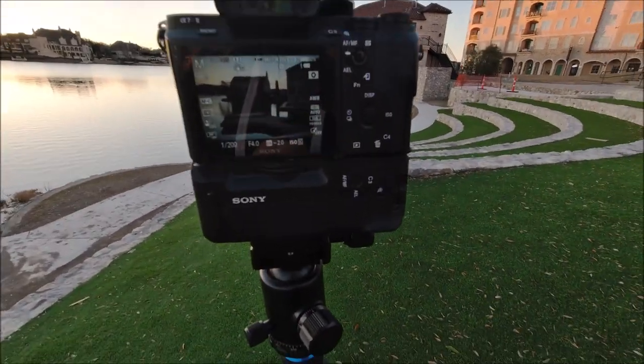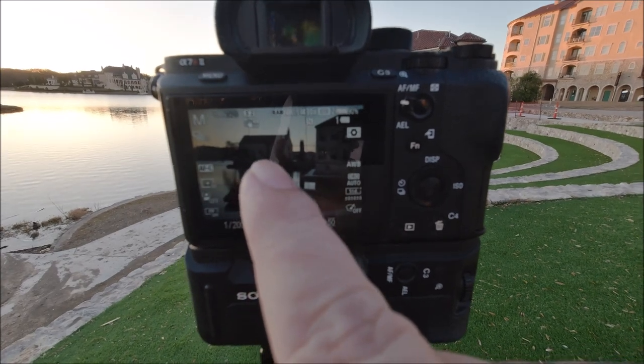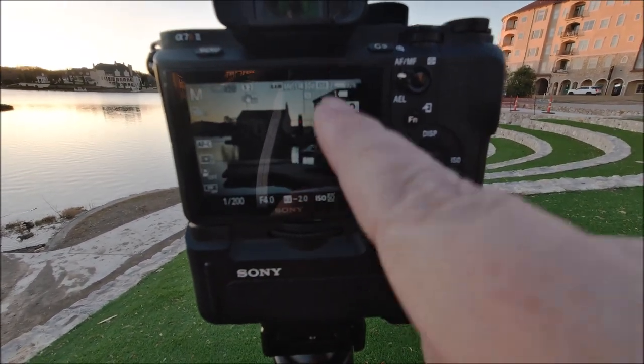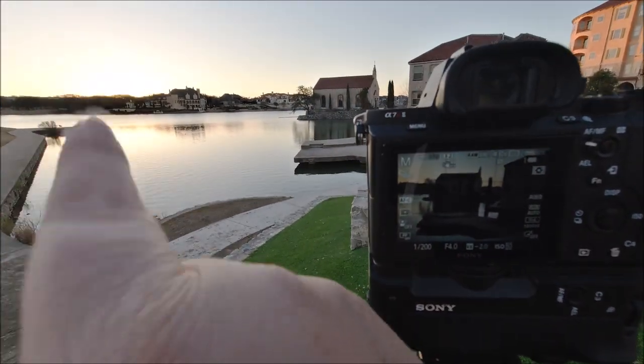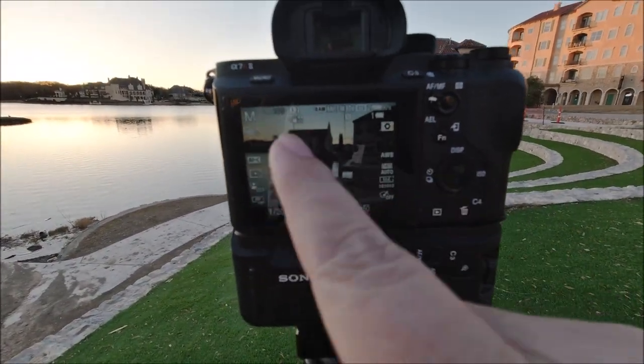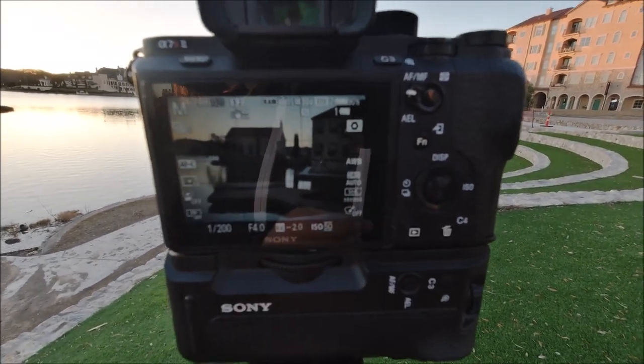I'm here because I really want to photograph this chapel back here. I'm going to point this at my camera so I can show you. So the chapel's there and this building's here. I've got some nice reflection in the water. What I'm waiting for is the sun to come up and kind of give me some light on these buildings, because it's kind of boring right now.